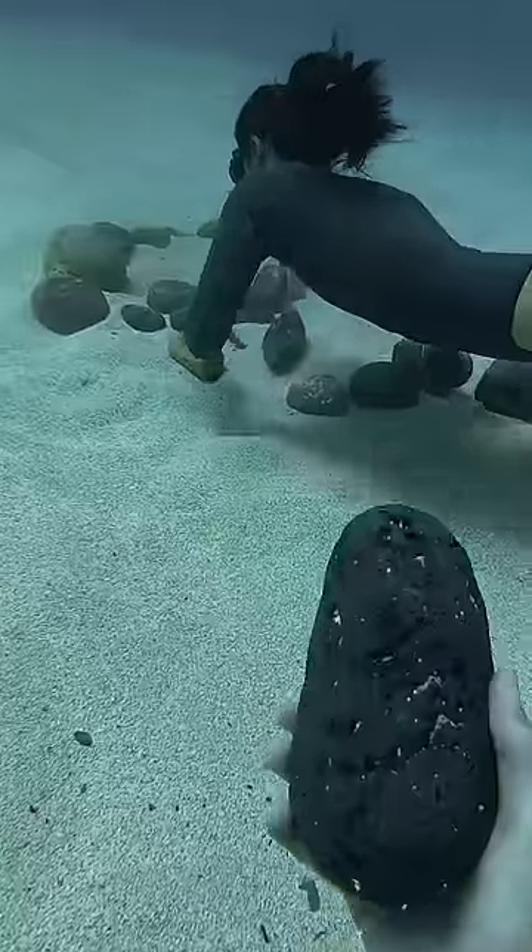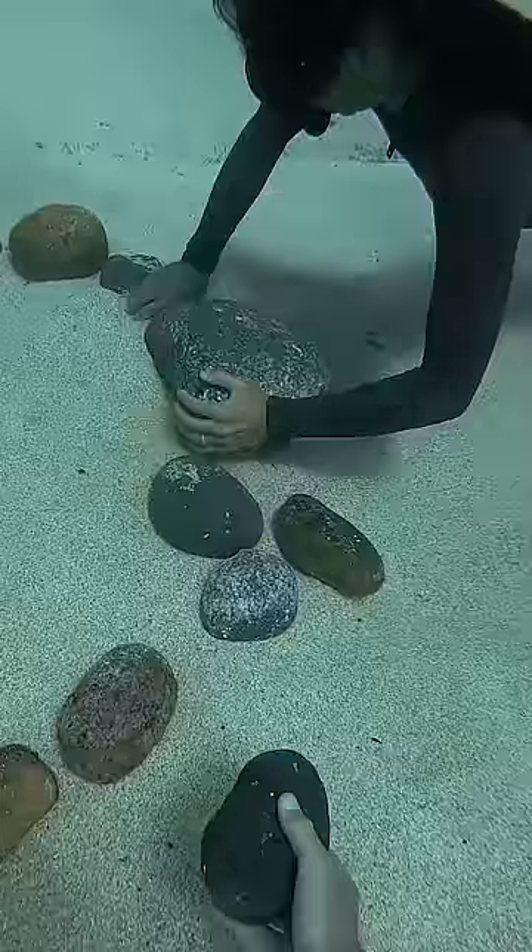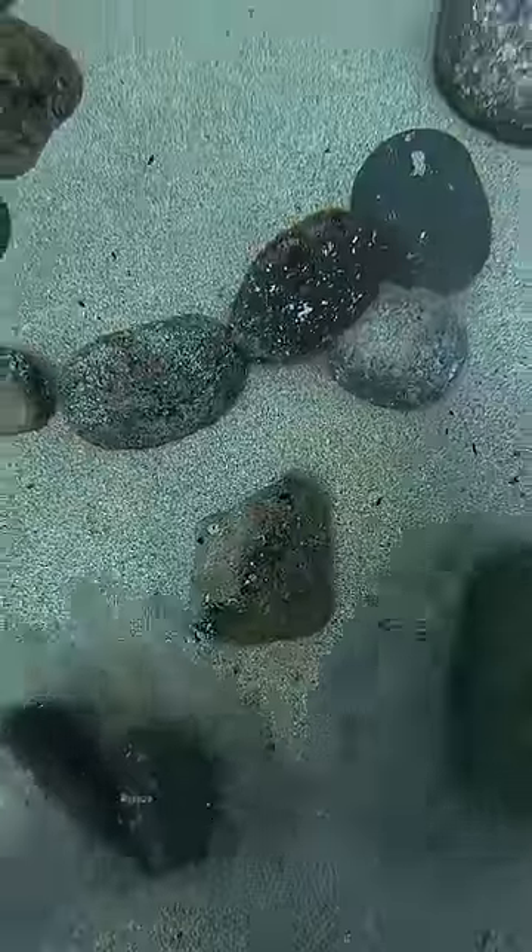Whoa, she grabbed a big one. I brought this little rock over. Do you need it? I'll just put this right here. Okay, here's a couple more.